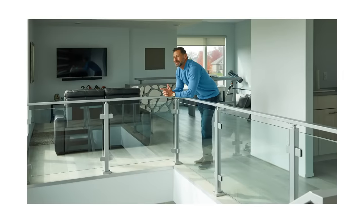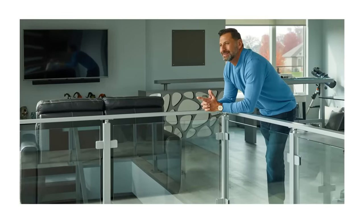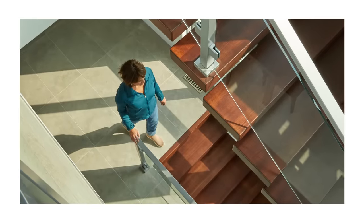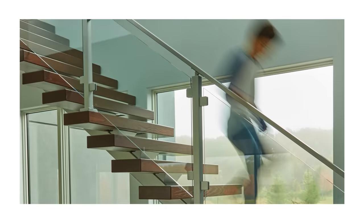Glass railing has never been safer, stronger, or easier to work with than it is with Viewrail. And did we mention that it looks great? Contact us today for a quote, and let's get started on your glass railing project.